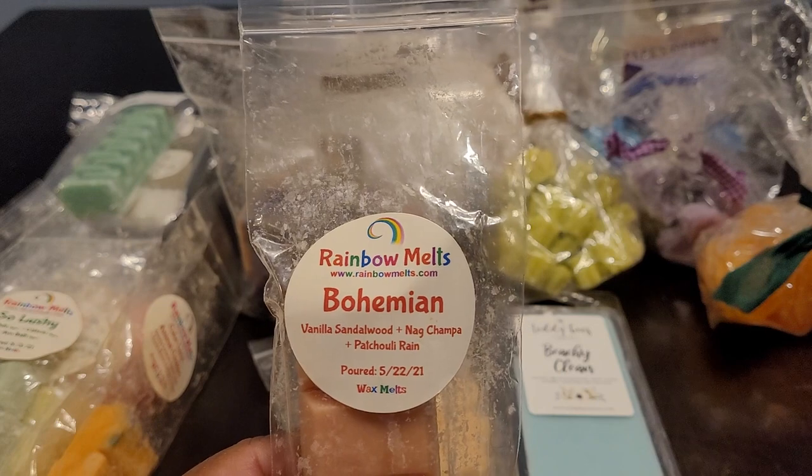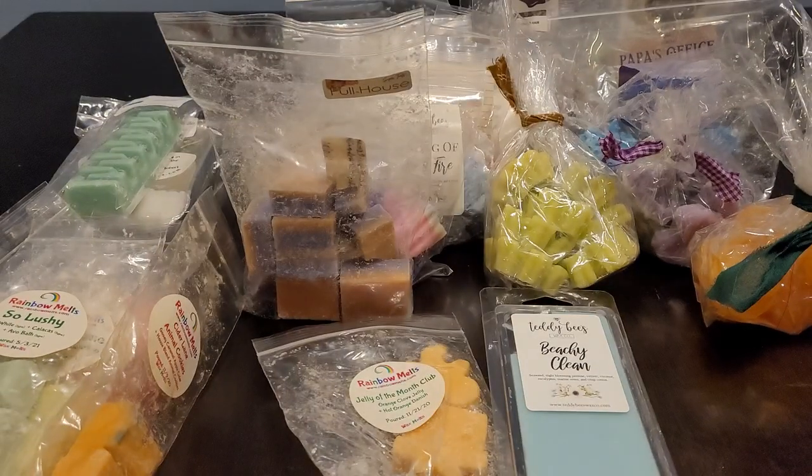Then we have Bohemian — vanilla, sandalwood, nag champa, and patchouli rain. Very earthy and scentsy. So good. I love nag champa; some people don't like patchouli but I do. I like those earthy and scentsy type blends. This one is so good — warm, earthy, and scentsy. Just beautiful.